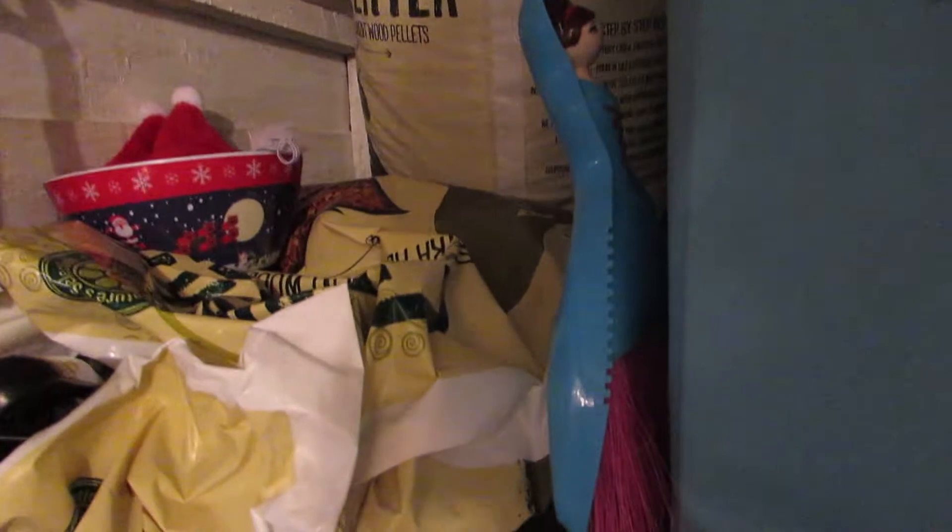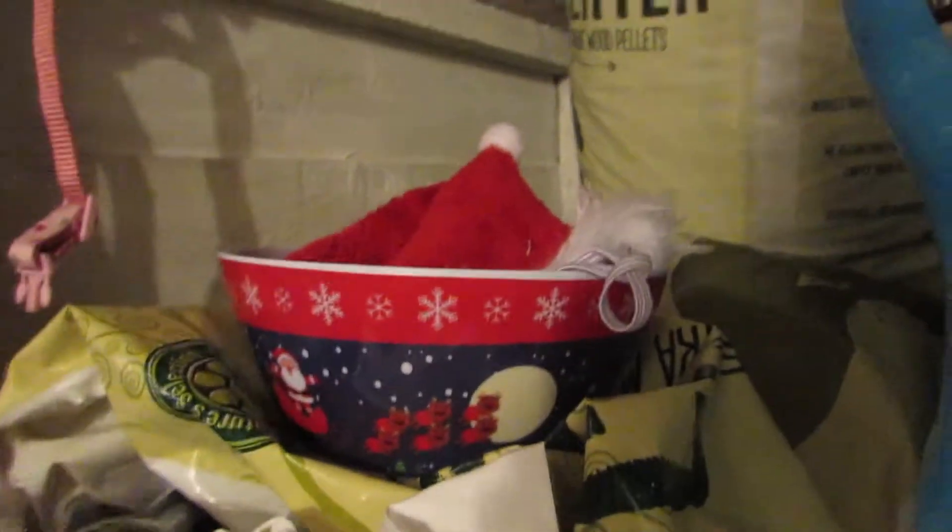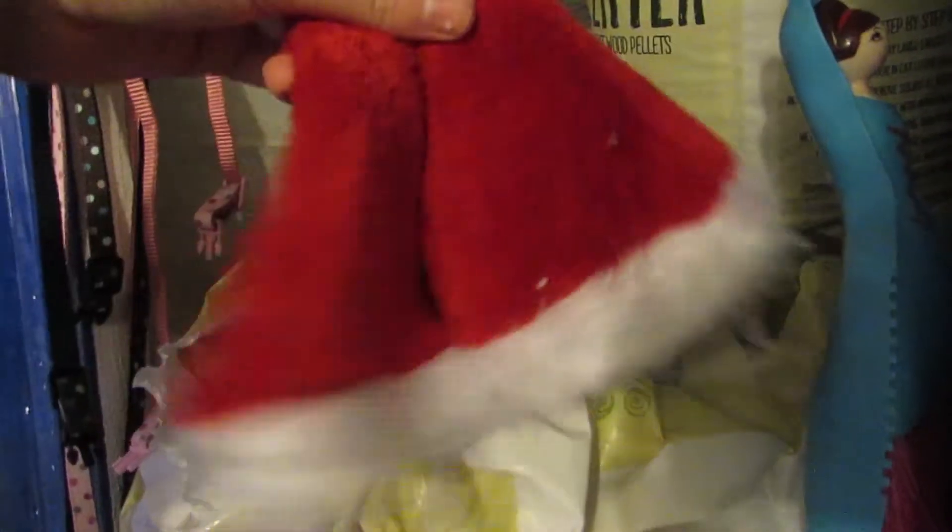Then I have my dustpan and brush, some cat litter, and here I have a Christmas bowl which I'm going to put their Christmas veggies in because Absalom used to have this every day but as I've got two rabbits now, I'll just use this for Christmas day and they can share. And then I've got some Santa hats which is just something fun for photo shoots.